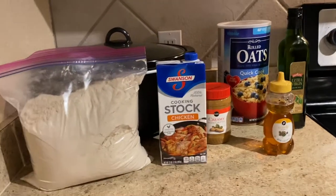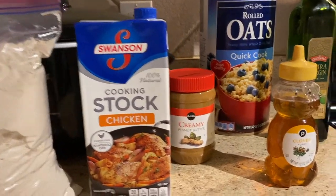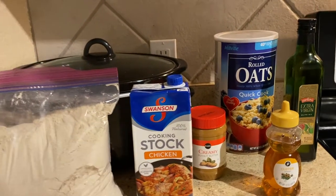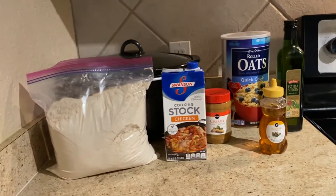I've got the ingredients here, so let me show you what we got. For the ingredients, we have whole wheat flour, chicken broth, some peanut butter, honey, some olive oil, and some oats. This is going to be used for the cookies, and then we're going to also use the whole wheat flour and some water for the actual icing itself.